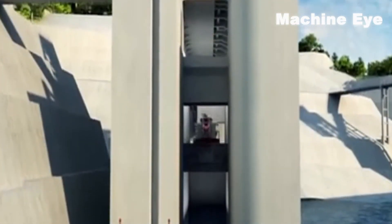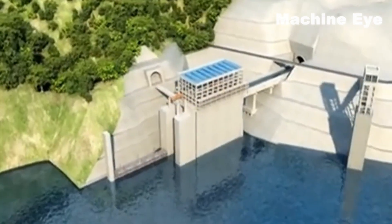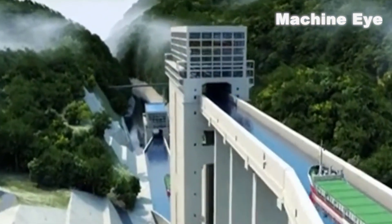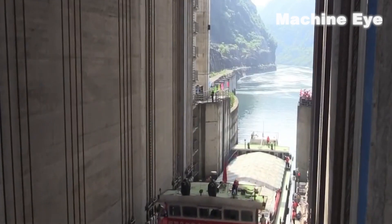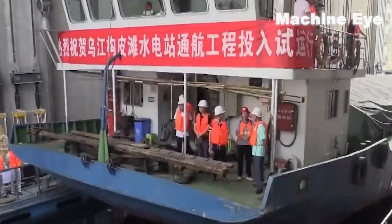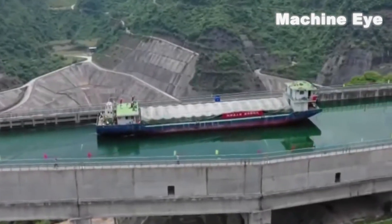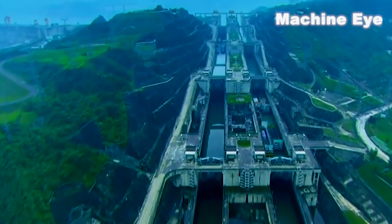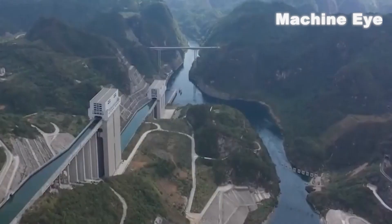Among them, the ship lift is a major highlight of the project. It can vertically lift ships weighing up to 500 tons by 100 meters, easily achieving seamless connection from downstream to upstream. At the same time, the highest pier of the navigation tunnel exceeds 100 meters, breaking a new record for height. The construction of this project not only represents a new achievement in China's engineering construction level, but also strives to solve the effective utilization of water resources and the protection of the ecological environment.